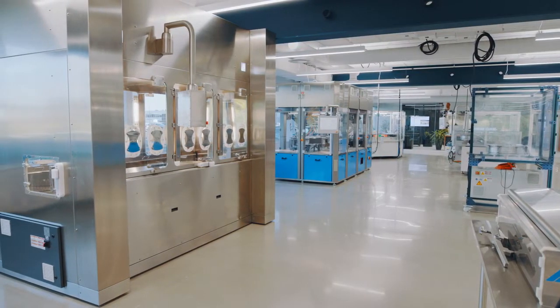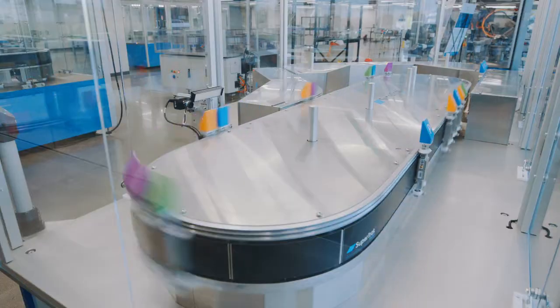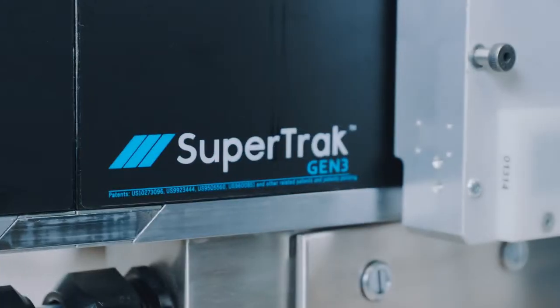One of the highlights of that technology is the SuperTrack Conveyance platform. Although this isn't a new technology, over the course of the last 20 years we've continued to innovate the product to provide the performance and flexibility required for today's manufacturing. SuperTrack Conveyance is an automation foundation, and it's been implemented time and time again by many of the world's leading manufacturers.